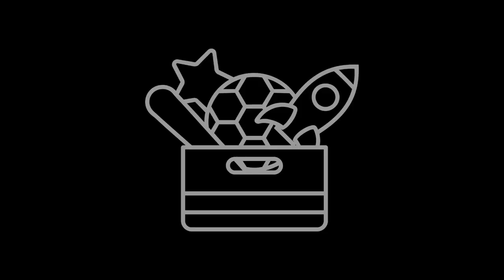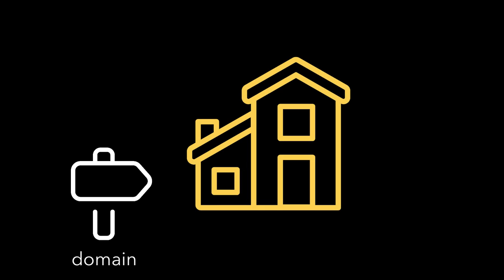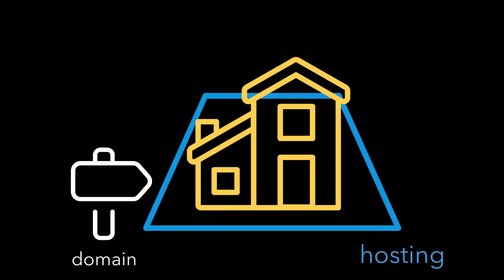It turns out that a domain by itself isn't enough to have a website. You'll also need a place to store all the stuff you're going to put there — that's what hosting is. You can think about a domain like the address of your house. It's a specific location that your GPS can take you to, but it's not actually the house itself. Hosting is the plot of land where you'll build the house, and your website will be the house.